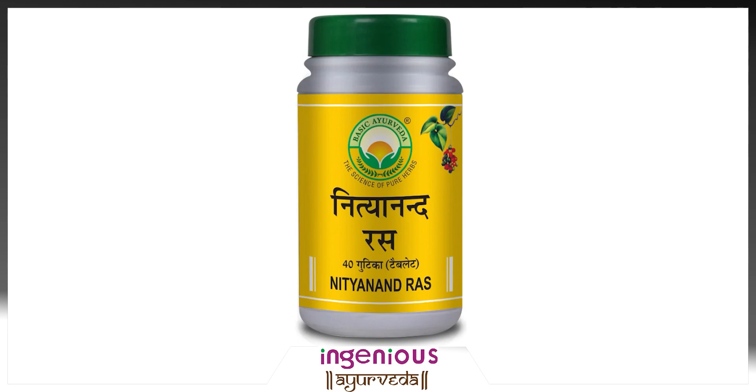Here are some of the potential benefits of Nithyanandras. The very first benefit is respiratory problem related. Nithyanandras is believed to be effective in treating respiratory problems such as asthma, bronchitis and cough.